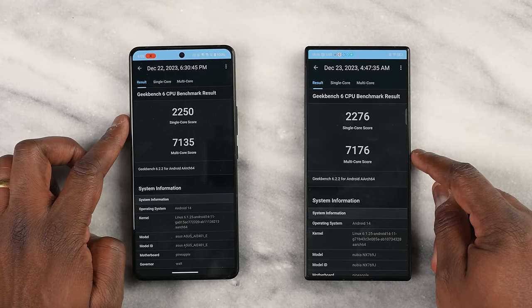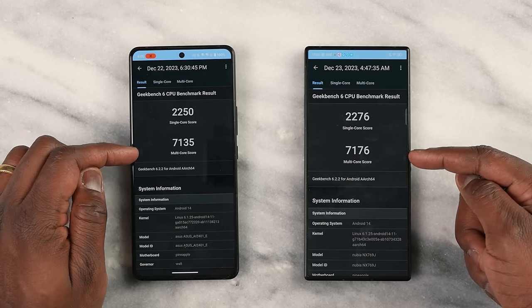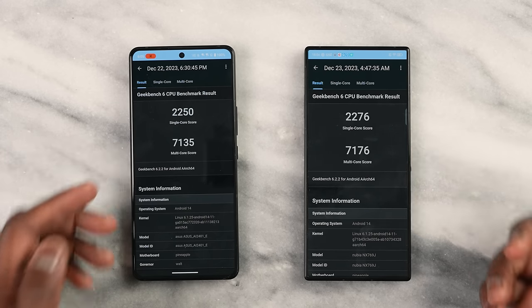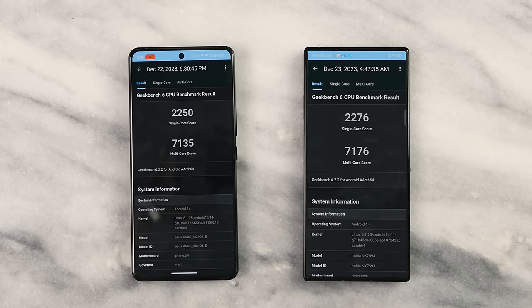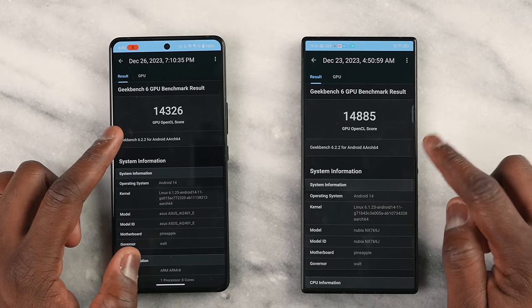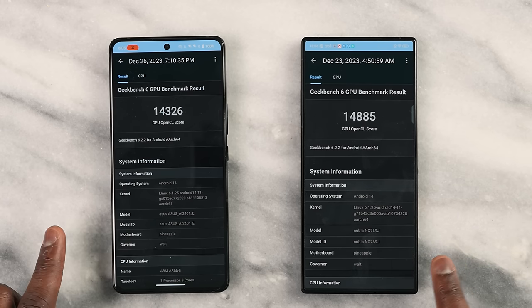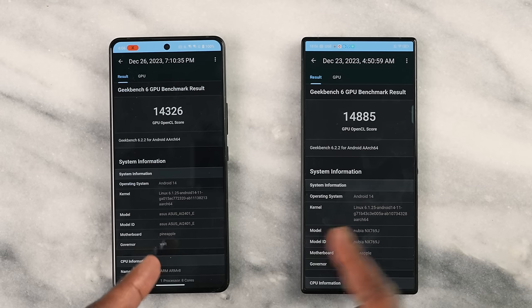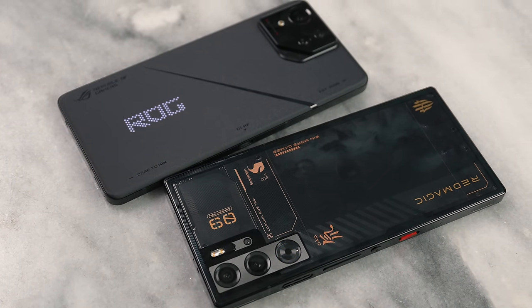Jumping into benchmarks with Geekbench 6, the numbers are very close for both devices. Both the ASUS and the Red Magic 9 Pro scored above 2,000 in single-core: 2,250 for the ASUS and 2,272 for the Red Magic. For multi-core, ASUS got 7,135 and Red Magic got 7,108. GPU performance is similarly close — 14,326 for the ASUS while the Red Magic scored 14,885. Really high and impressive numbers all around.